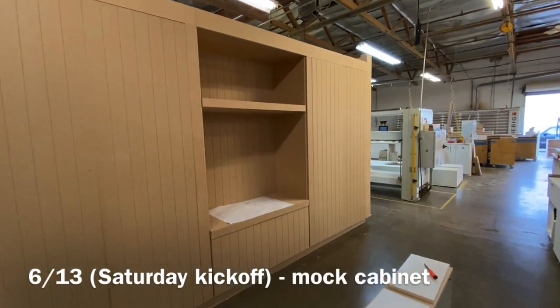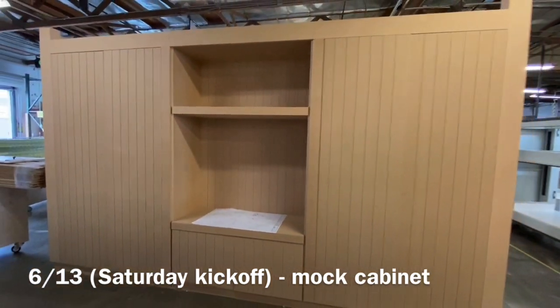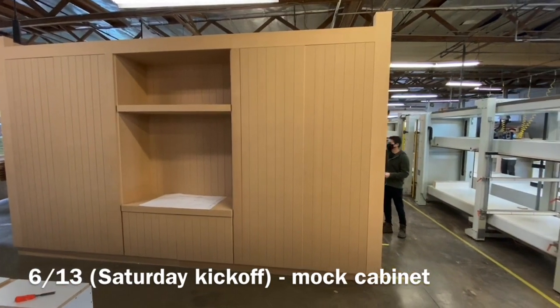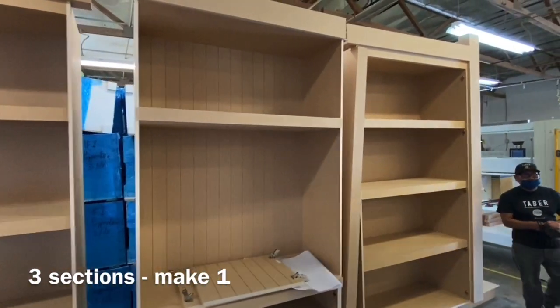In this project you're going to see that everything is just big. We started out with this mock unit on 6/13, which was a Saturday — kind of a TV wall unit — so we started laying those out a little bit over a month ago. You can see here that three pieces make the one piece when you pull them apart.